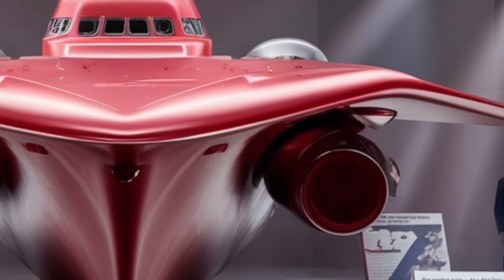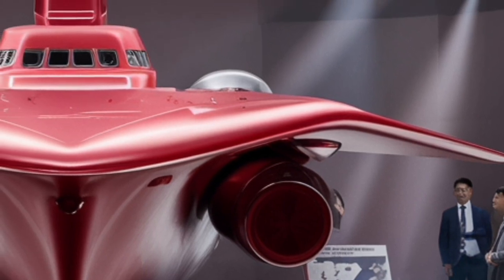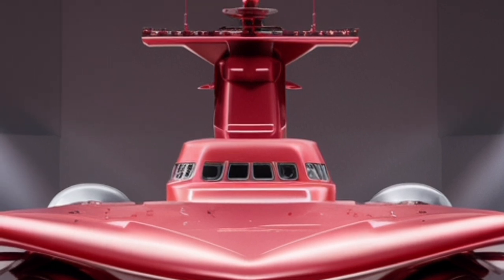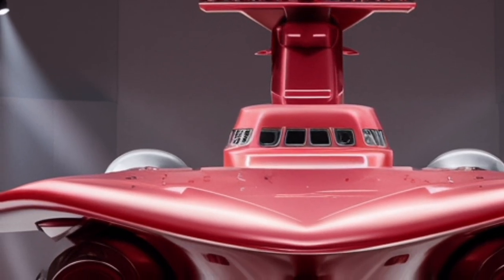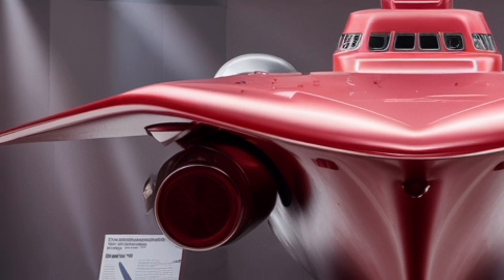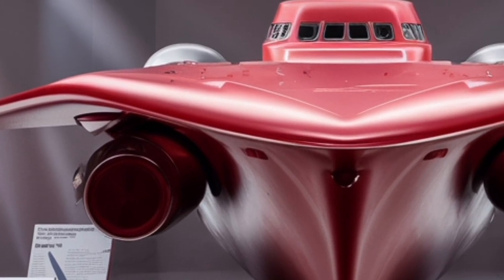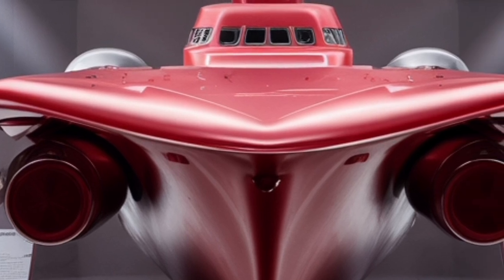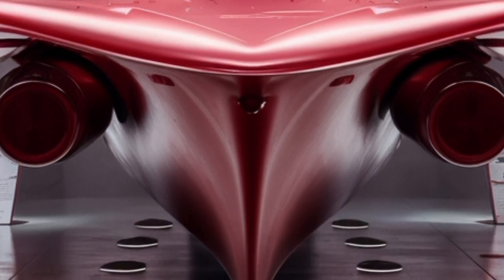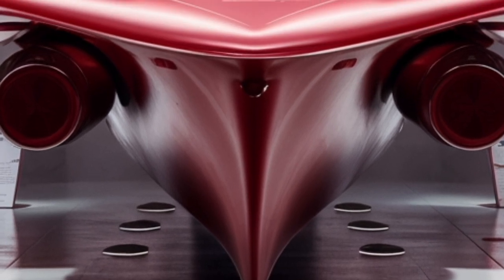For anti-submarine operations, the ship is fitted with torpedo launchers that can fire lightweight torpedoes designed to track and neutralize underwater threats. For air defense, the BRP Jose Rizal is designed to carry surface-to-air missile (SAM) systems, though some components are still in the process of integration or planned under future modernization phases. This modular approach means the ship can be upgraded over time, keeping it relevant and adaptable to evolving threats.